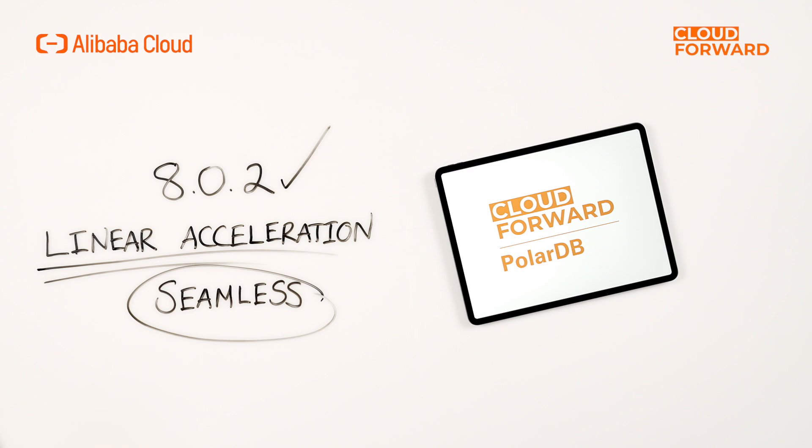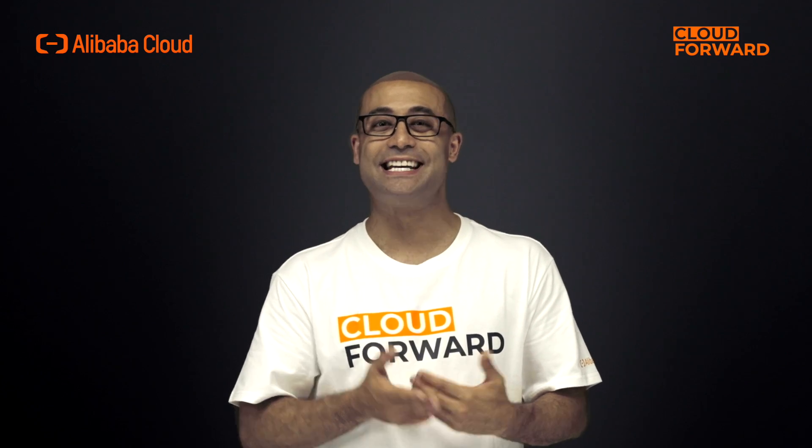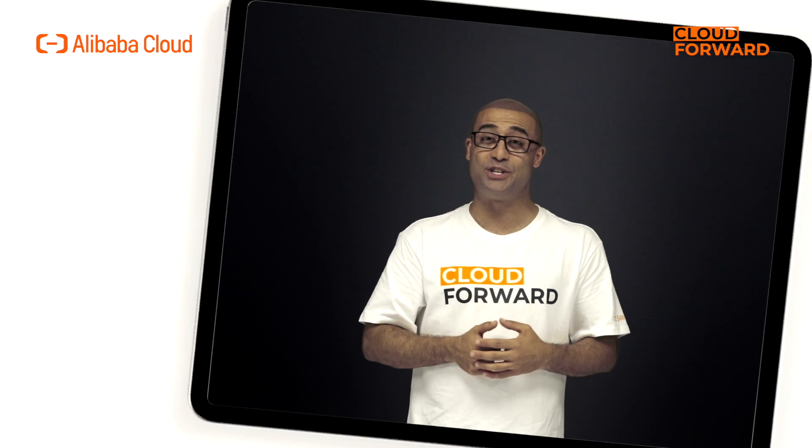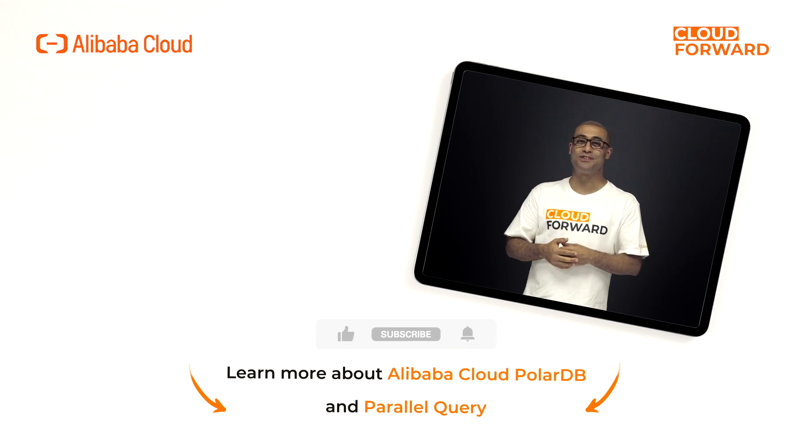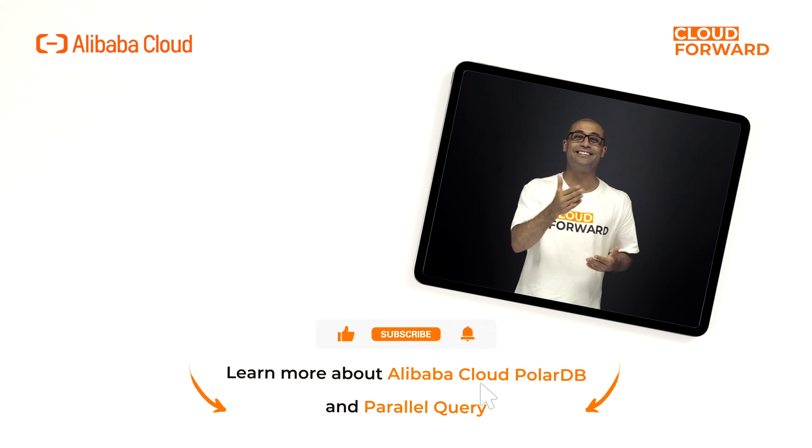If you want to learn more about PolarDB and parallel query, which provides better SQL query performance and linear scaling of performance and resources, click the link in the description below. Don't forget to subscribe to this channel for more Cloud Forward videos in the future. Until next time!